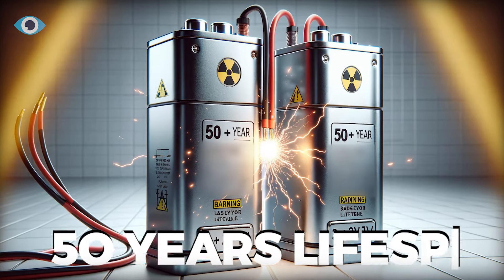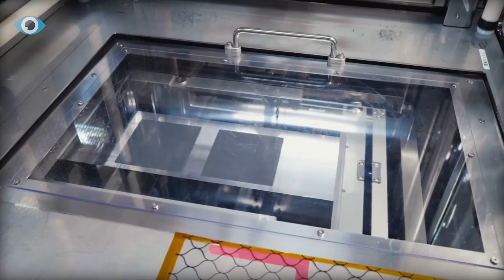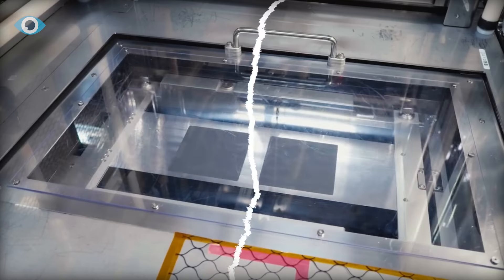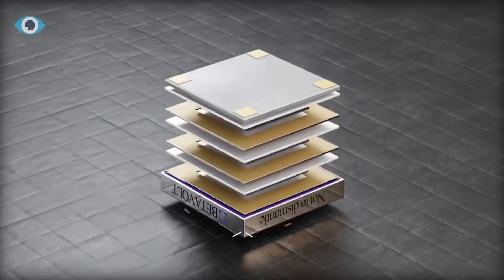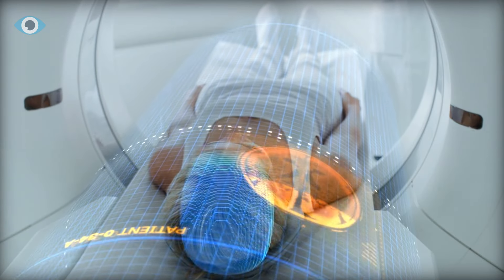Their self-generating lifespan of 50 years and stable power generation, unaffected by harsh environments or varying loads, make them an ideal choice for various applications, including critical medical devices.